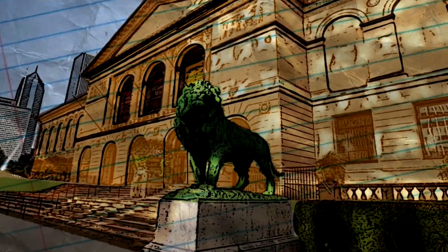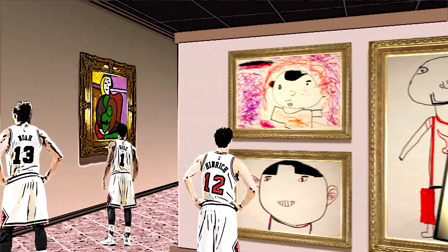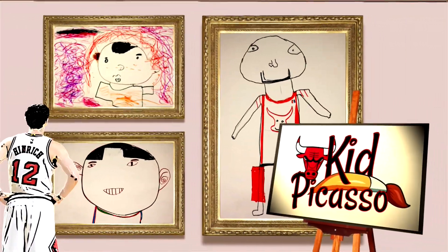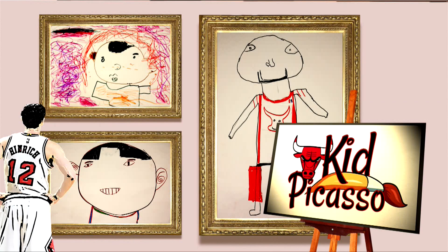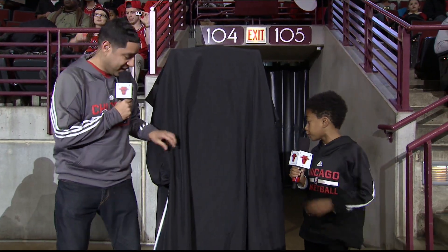Okay Bulls fans, we're gonna play a pretty cool game called Kid Picasso, where a group of elementary kids earlier this season put on their Picasso hats and drew some pictures of their favorite Bulls players. That's right Rob, second and third graders from Brown Elementary made these. Let's take a look at the first one.